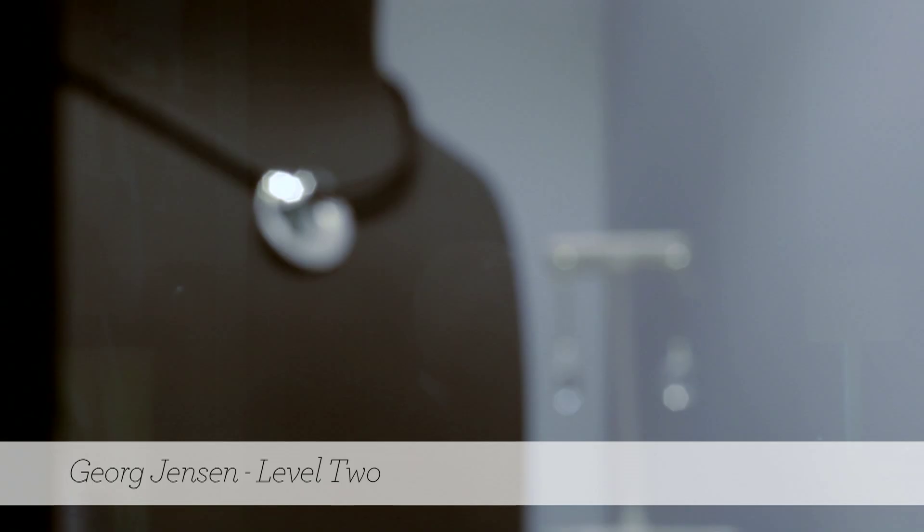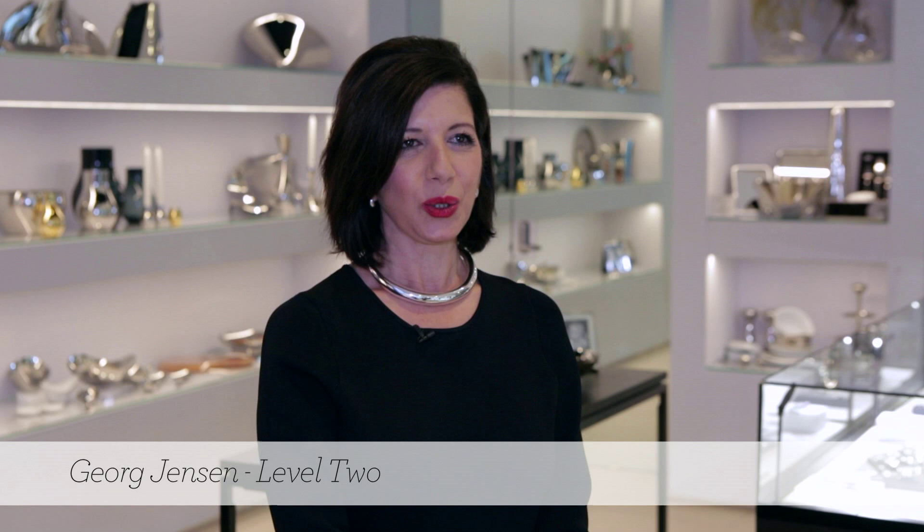Chatswood Chase Sydney is a premium shopping destination. Here on level two you'll find a fantastic array of homewares, and George Jensen is in good company with other world-class brands.